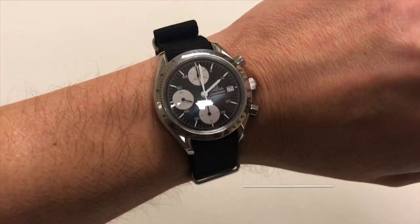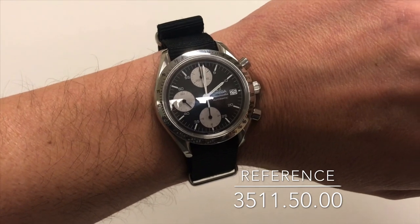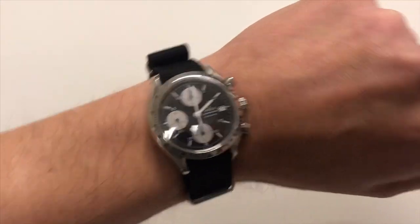What's going on guys, thanks for stopping by my little channel. I'm wearing my Reverse Panda Automatic Date Speedmaster today, but today we're going to look at a couple of other iconic Omegas, starting now.